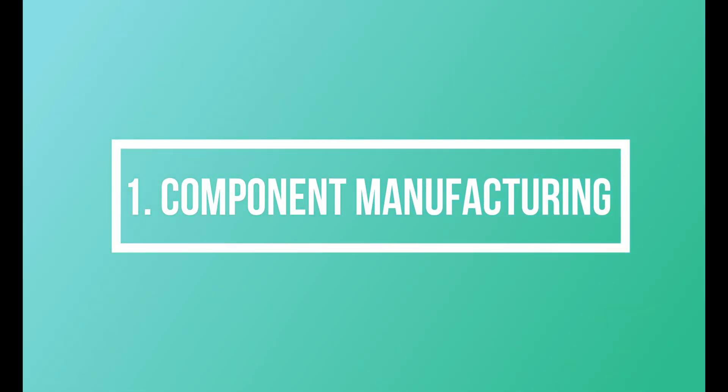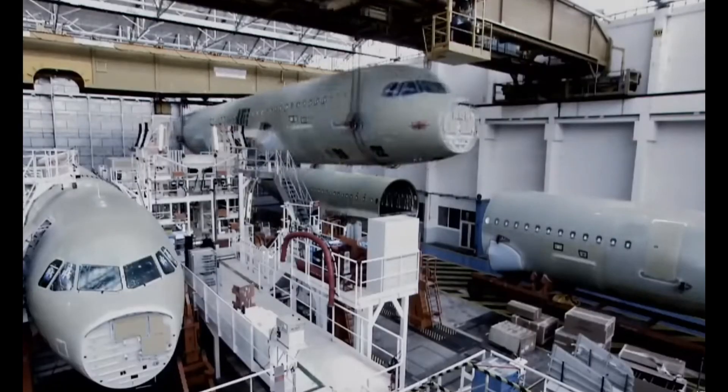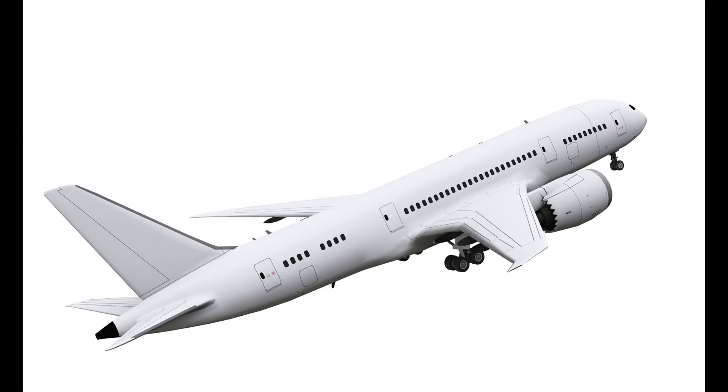Component manufacturing: Various parts of the aircraft, such as wings, fuselage sections, tail sections, and landing gear, are produced at different facilities worldwide.